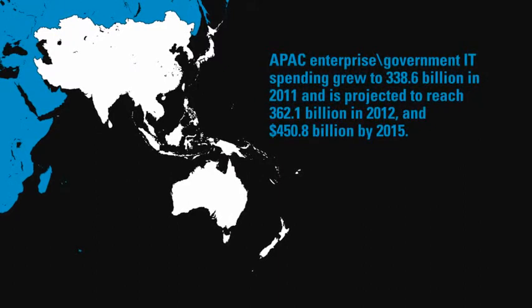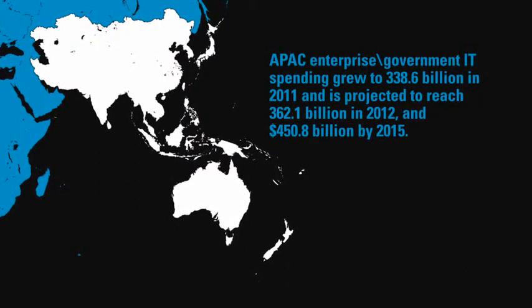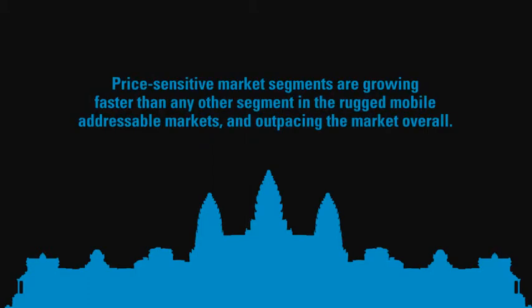Today's field-based mobile workers need to be empowered with the right amount of information at their fingertips to do their jobs better. We're hearing more and more enterprises needing an affordable solution, and affordability is key. From a device solution perspective, we needed to hit certain feature sets and price points to affordably automate these enterprises, especially in the emerging markets — and that's really where the MC45 fits in.